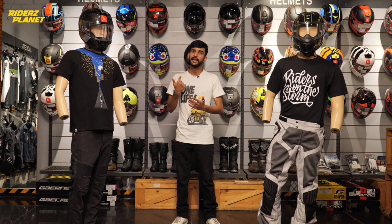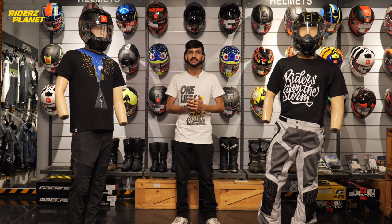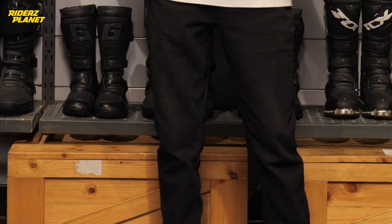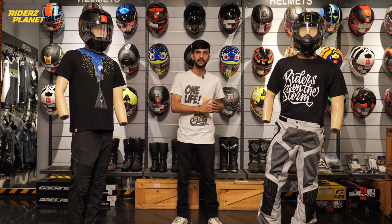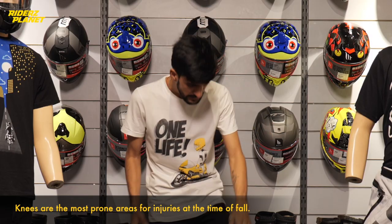We take a jacket, helmet, gloves — but what about your lower body protection? As you have seen in your childhood when we were cycling, the knee was the most injured part. The same concept applies when we talk about motorcycle riding, so whenever you fall, the knee is most prone to injury.